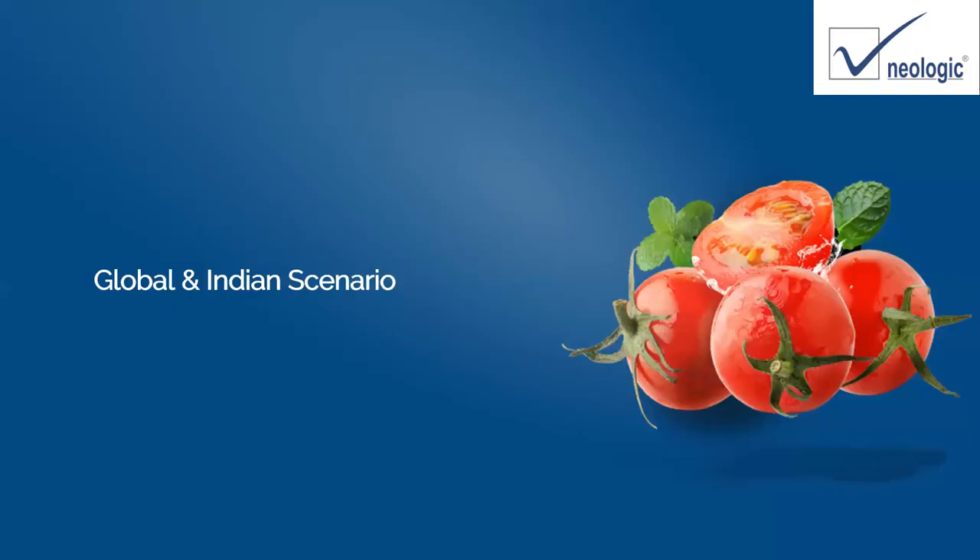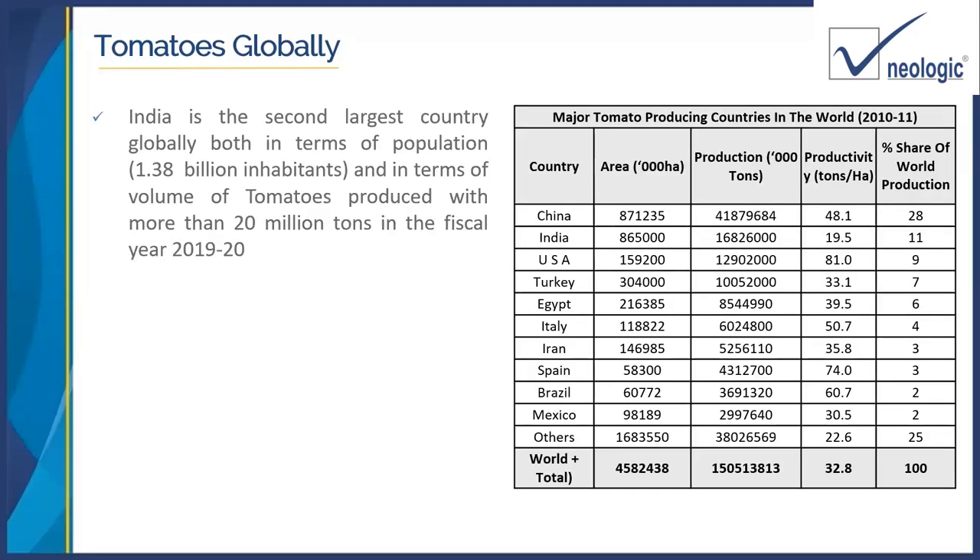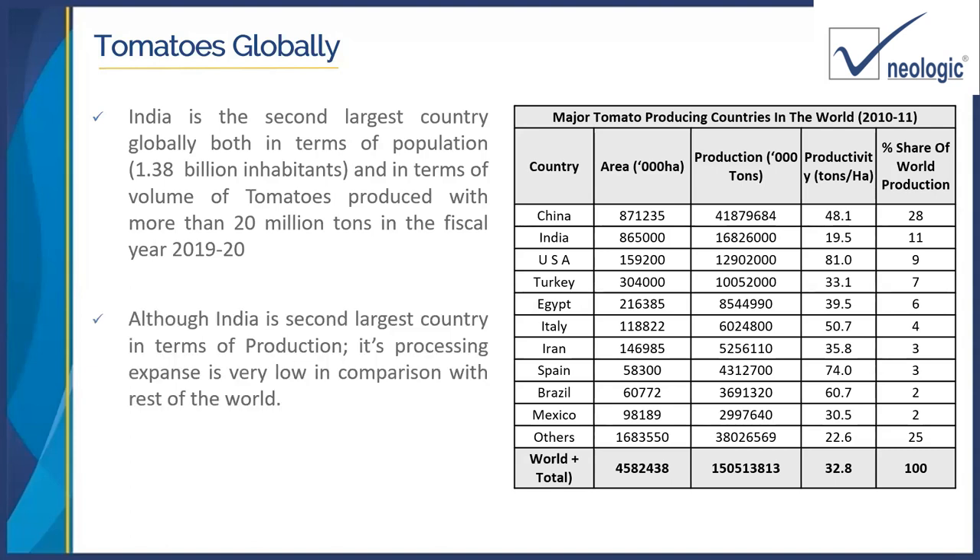Let's understand the global and Indian scenario. India is the second largest country in terms of population and also in terms of volume of tomatoes produced, which is more than 20 million tons in fiscal year 2019-20. After China, India ranks second in actual production. Although we are the second largest in production, the processing expense is very low in comparison with the rest of the world. In terms of global manufacturing as well as exports, India doesn't rank within the first 15 countries. That is why there is a need for processing and an area where we can grow and capture this particular market.